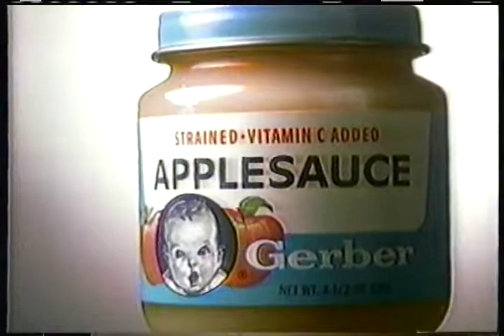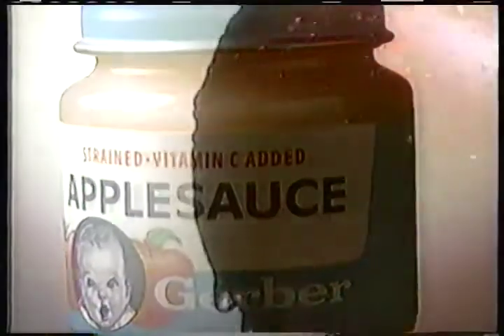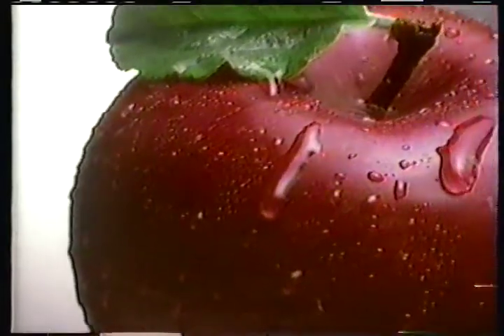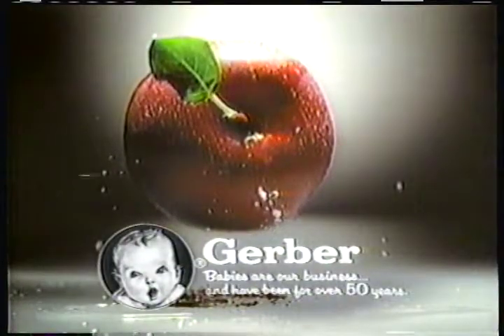All Gerber Baby Foods are perfectly prepared for your baby's nutritional needs without added salt, artificial colors, flavors, or preservatives. Those are the facts. Pure and simple. Gerber.